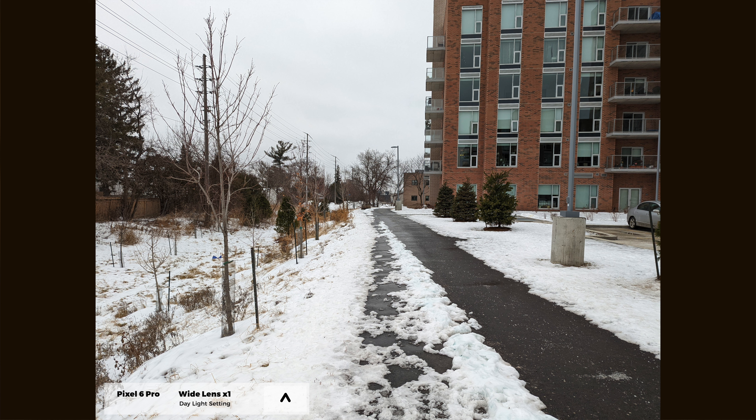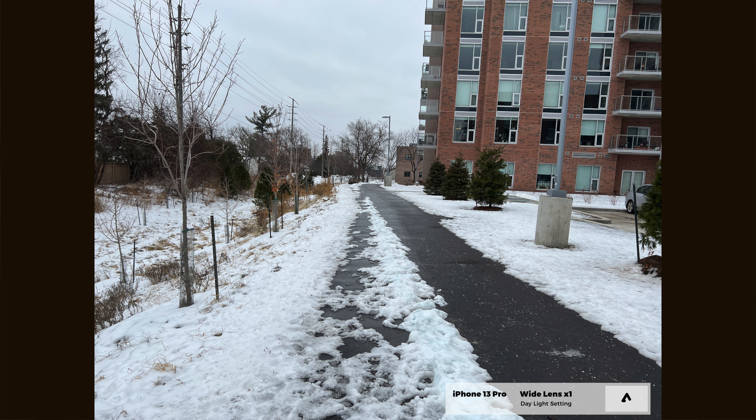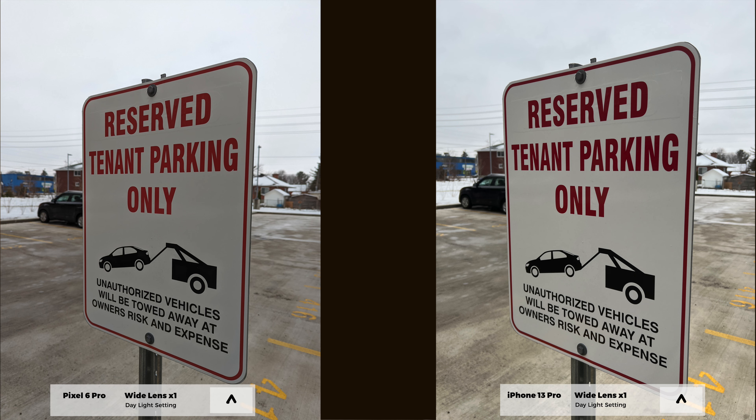Some people might consider the Pixel 6 Pro's neutral tones to be slightly dull, and you can do a lot of post edits, but this is the picture you get as soon as you take that shot. The iPhone 13 Pro, on the other hand, tends to have a more lively color palette — the image looks more flush and vivid. Some people really appreciate how the image pans out, but it's almost like you have a soft tone filter going on and may prefer the more neutral look of the Pixel 6 Pro. Both phones do a fantastic job at capturing images, particularly in broad daylight.